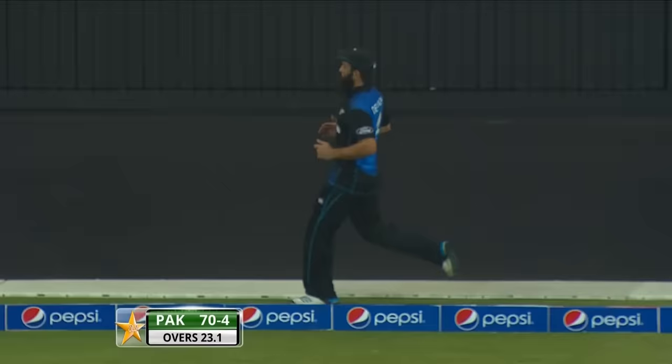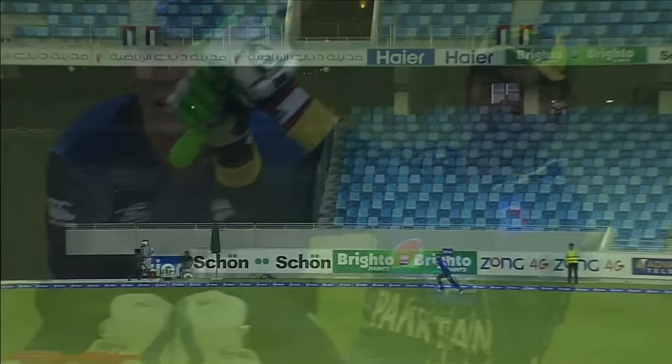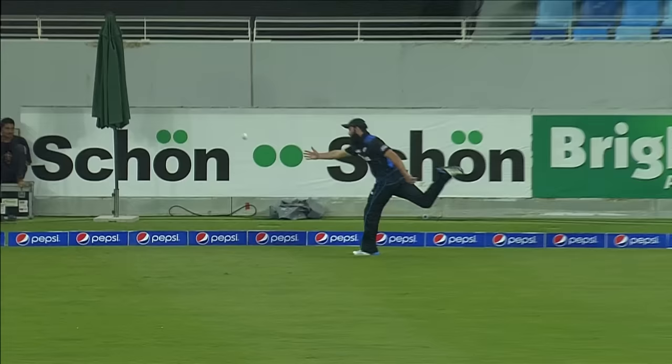There's the bash and it's gone for four. It wasn't a high ball — it was kind of a skimmer. Wanted at six. Haris Sohail — and it's a six.